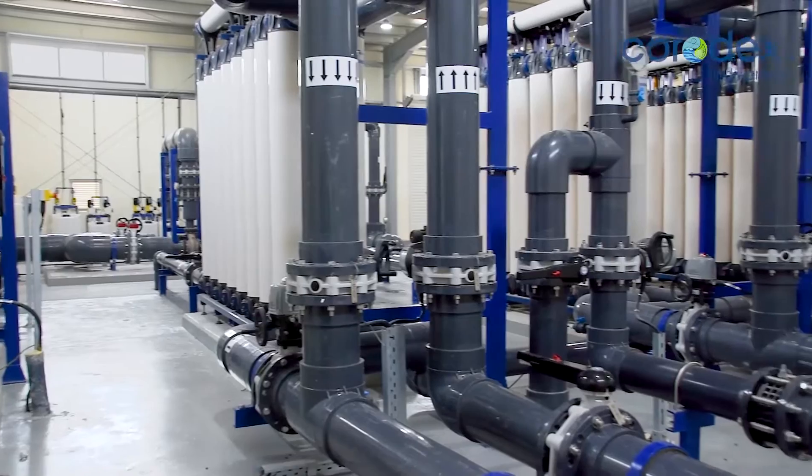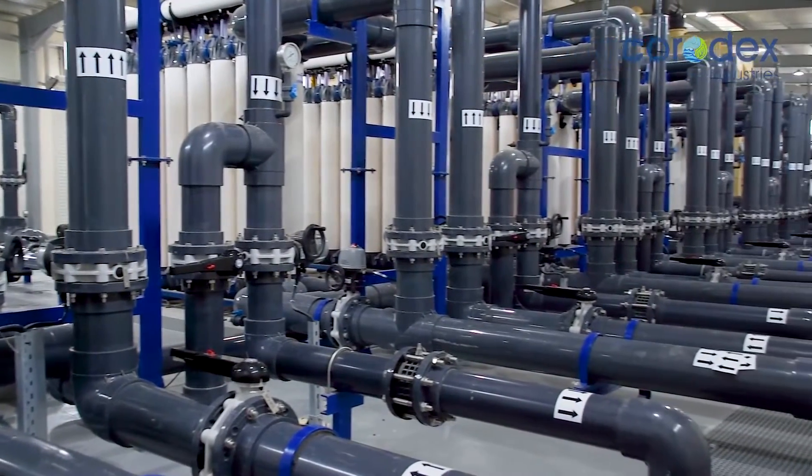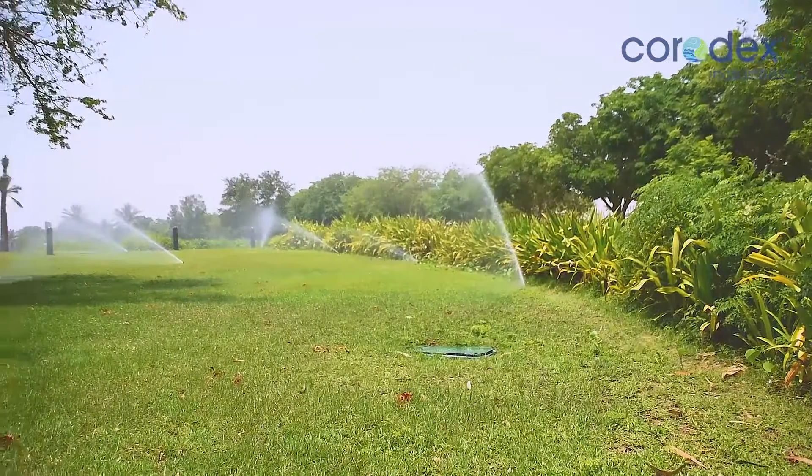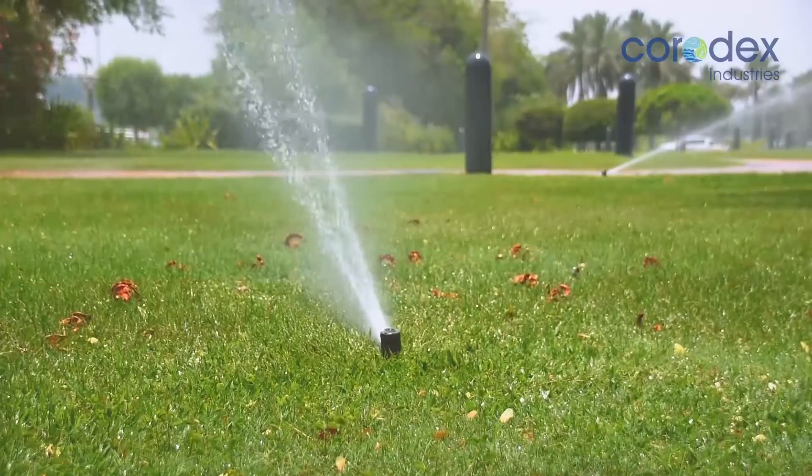The high-quality material used in the plant ensures long life and trouble-free operation, while providing a sustainable water solution for Emirates Palace Hotel with no impact on the environment.